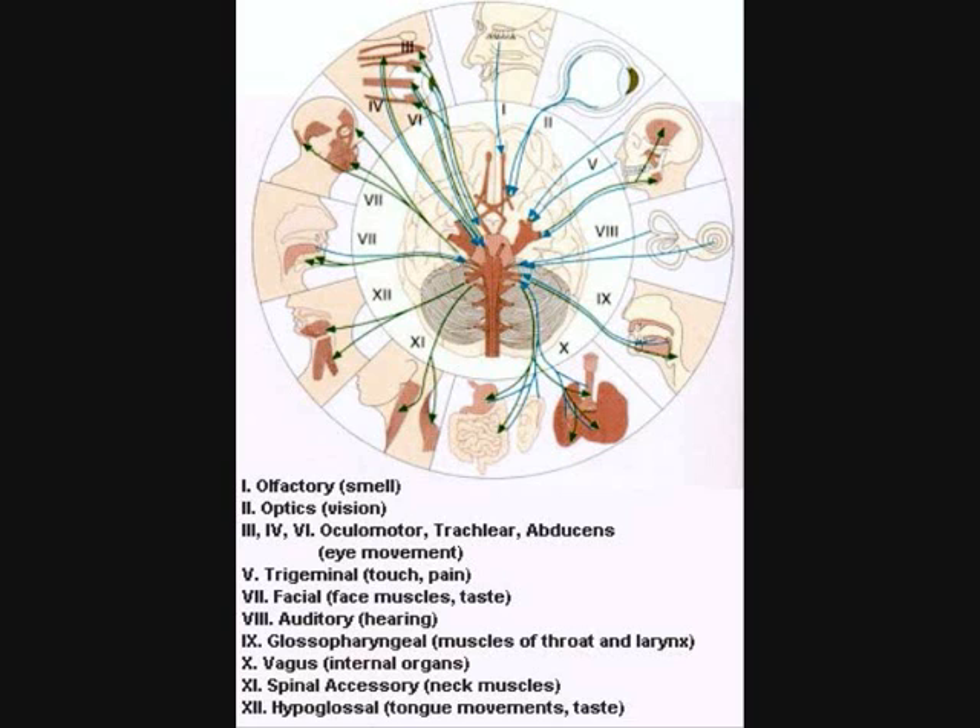The cervical area — the cervical nerves. The Vishuddhi chakra also contains this glossopharyngeal and throat and larynx area. Similarly, the 10th nerve, the vagus, is going to the internal organs, and even that is represented in the cranial nerves.